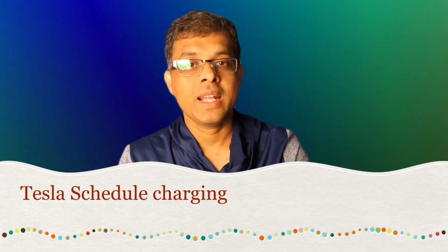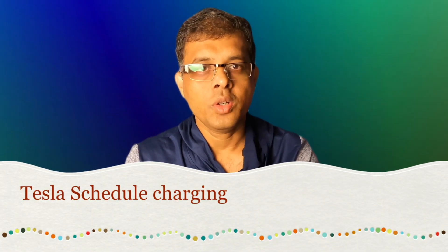Hey, welcome to my another Tesla video. You know Tesla is all about saving money, so if you already own a Tesla, I know you are saving lots of money — instead of buying gas, you are charging your car at home. But today in this video, I'm gonna help you save 30 to 40 percent more.